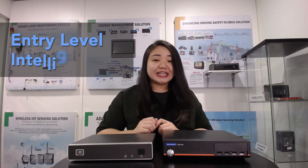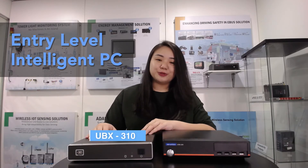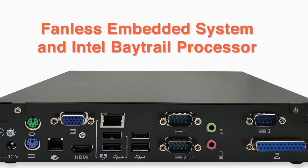If you are looking for an entry-level intelligent PC, let me introduce you to the UVX310. It is a fanless embedded system with Intel Bay Trail processors.